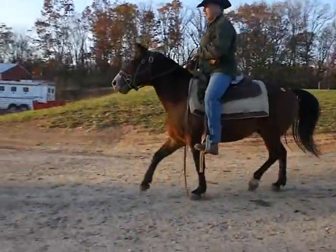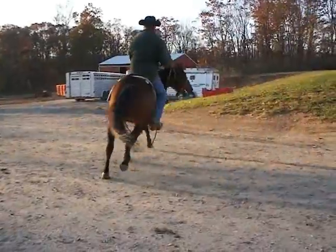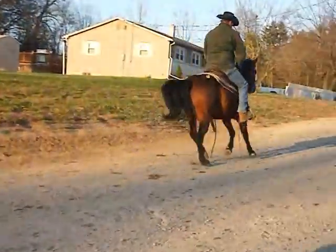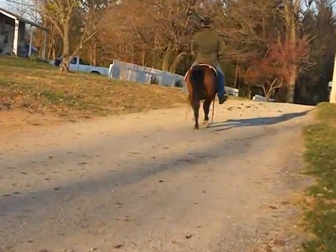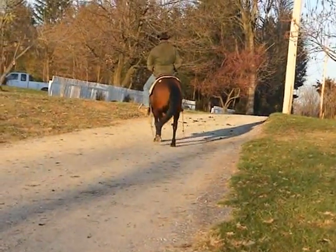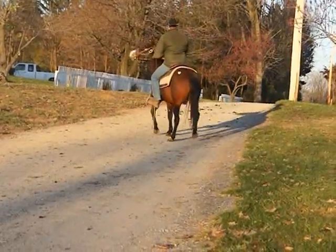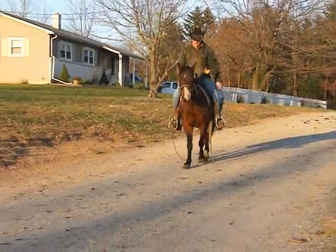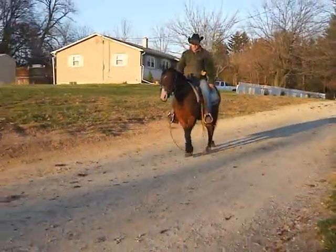Gears forward, there he goes — well put together and rides good. Walk, trot, canter, back up. Could go English or western, trails or ring work.